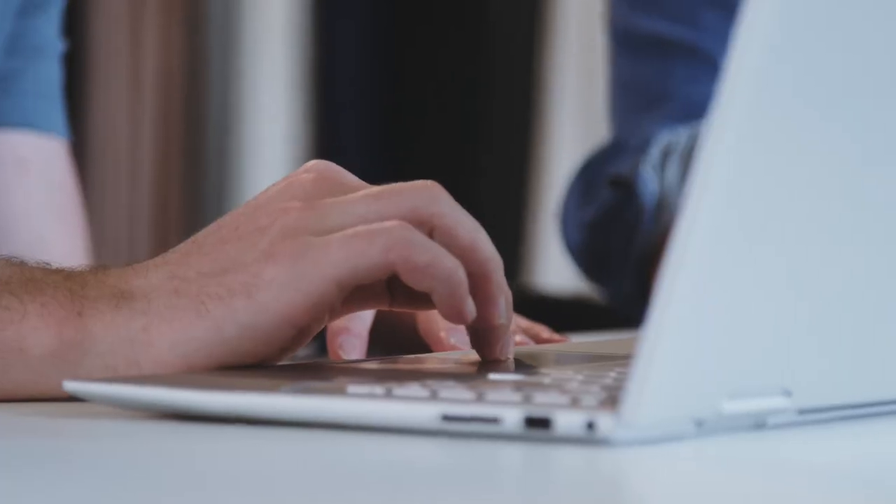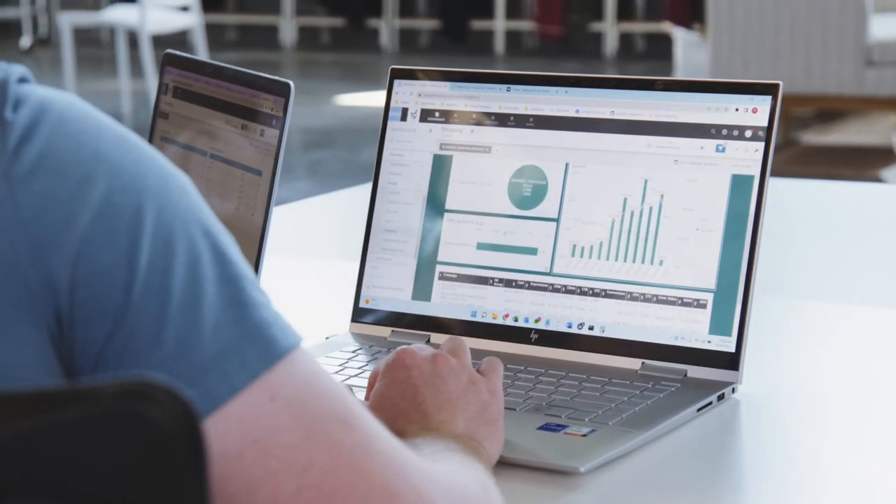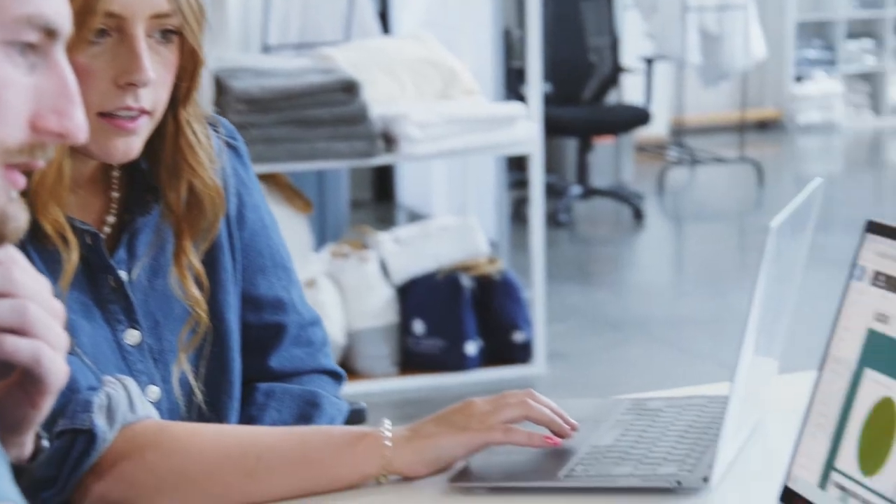You don't need a whole lot of background experience or expertise, especially on the data side, to be able to ingest the data and clean the data. Domo has native connectors where it's easy to connect in a couple of minutes and you're already pulling the data in.